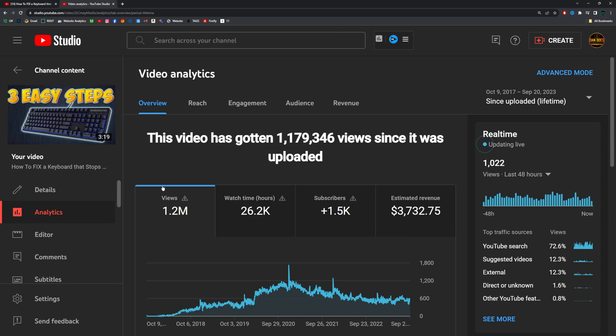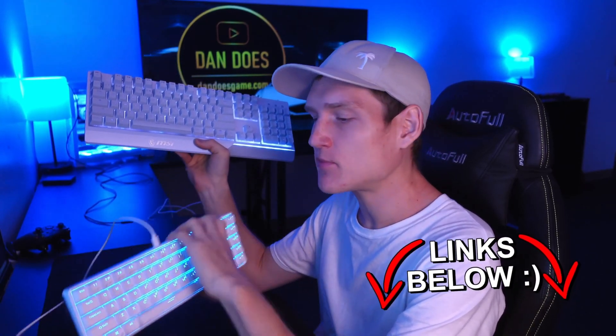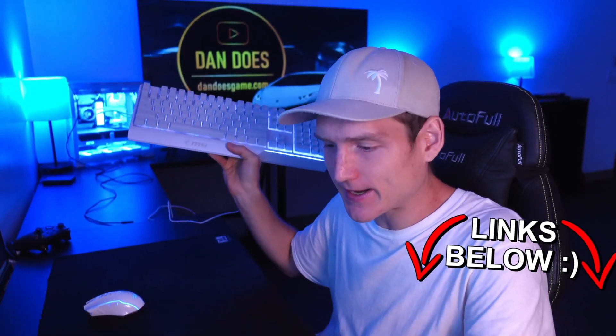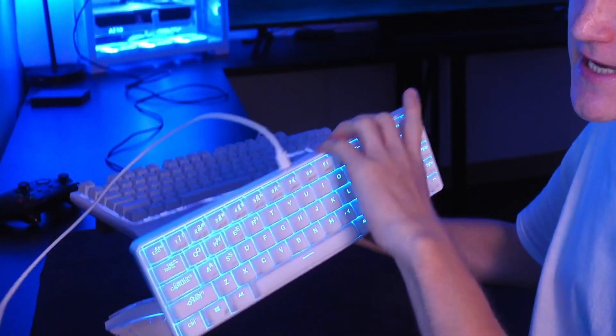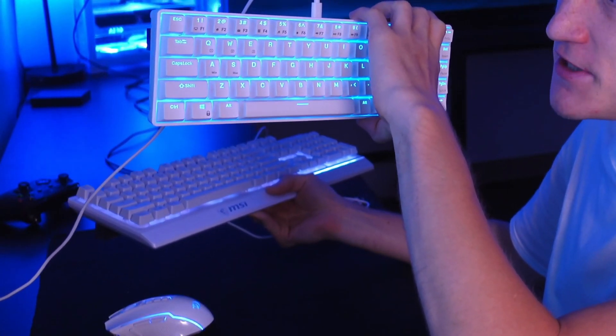But I'm going to be honest with you here: if your keyboard is not working at all, you probably need a new keyboard. Links to some very budget-friendly keyboards that I actually like and use myself will be linked down in the description and in the comments. If your keyboard isn't working, be realistic with yourself.